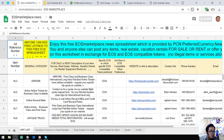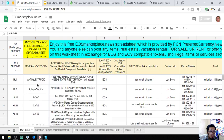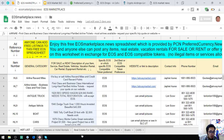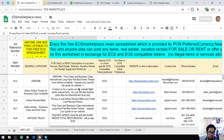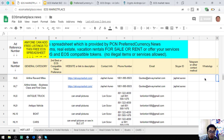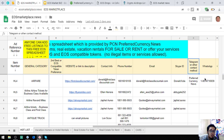The first website I'm going to share is eosmarketplace.news. This website is where you can post your items, real estate, and vacation rentals in exchange for EOS and EOS-compatible tokens. The items are listed here along with their descriptions, contact person, contact numbers, email address, Skype ID, Telegram, and WhatsApp.